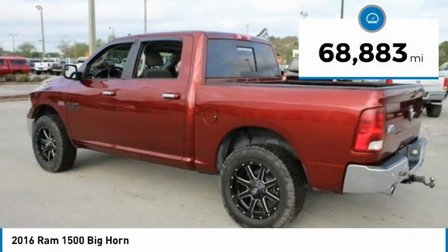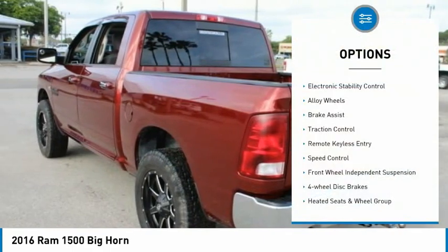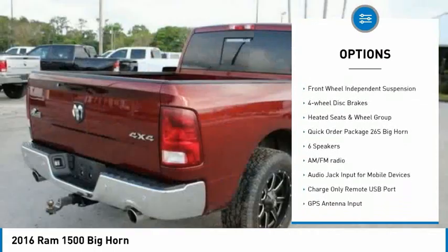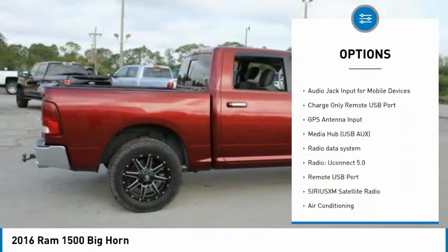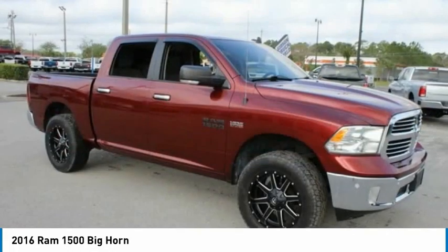This vehicle has less than 70,000 miles. Here are some of this vehicle's great options: electronic stability control, alloy wheels, brake assist, traction control, remote keyless entry, speed control, front wheel independent suspension, and four-wheel disc brakes.